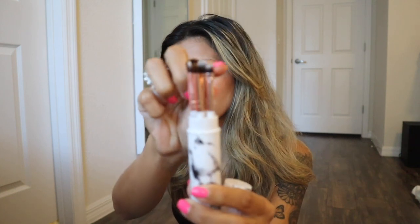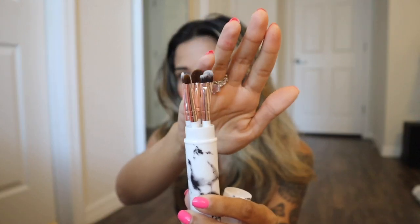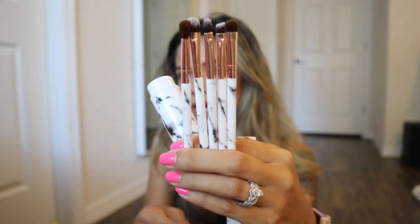The next thing I grabbed is a marble print five-piece travel brush set and case. It's really easy to take on the go so I don't have to bring a million brushes. I love that you get a case for the five brushes. The set includes an eyeliner brush, concealer brush, eyebrow brush, and eyeshadow brush. The brushes feel really nice and they match the case. First impressions — I like it a lot for the price point. The bristles feel very soft.